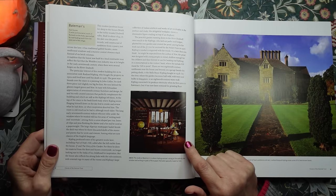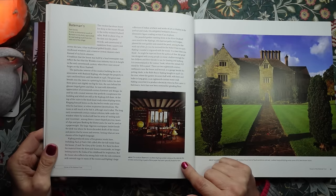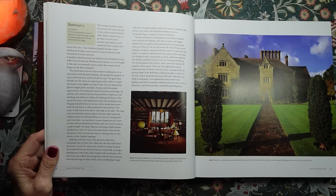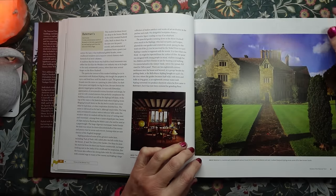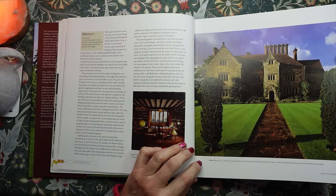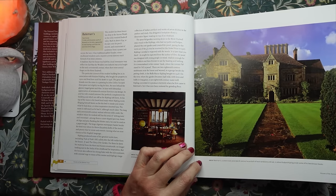And here in this picture, the study at Bateman's is where Kipling worked — that's Rudyard Kipling — sitting at the table by the window and writing on pads of blue paper that were specially made for him. I wonder why he used blue paper rather than white. It's where Rudyard Kipling wrote some of his best-known books. Imagine having a house like that to write in.